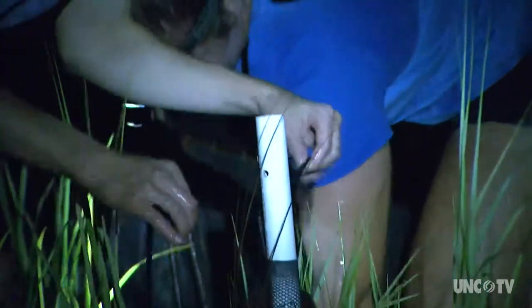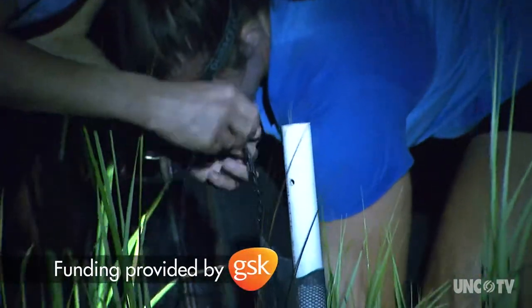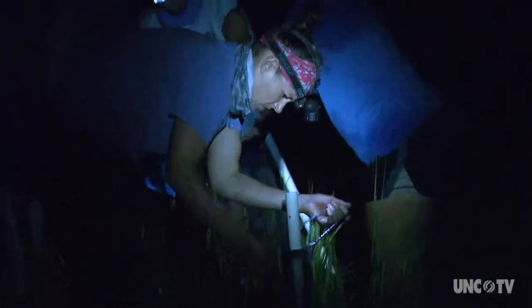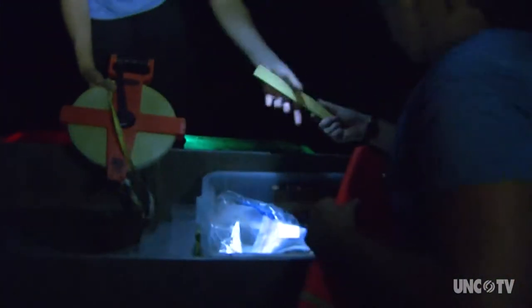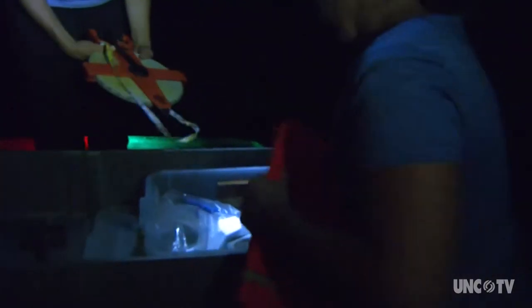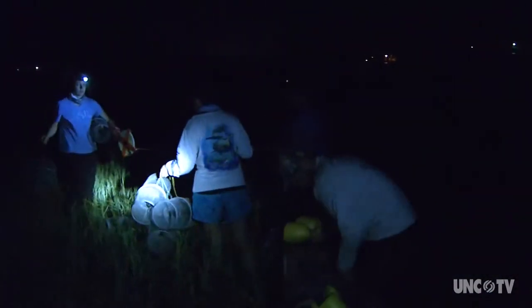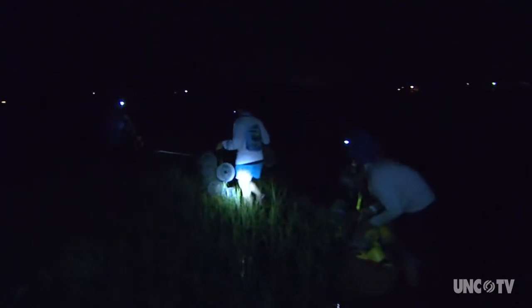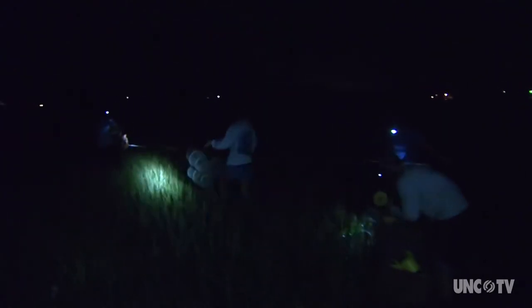We are trying to understand how different marshes can actually affect fish populations. So we're looking at the types of fish that we're seeing on the marsh and how good the habitat is. The marsh comes alive at night as creatures move into and out of the wetlands. Researchers from the University of North Carolina Institute of Marine Sciences are setting three different types of nets in the marsh.